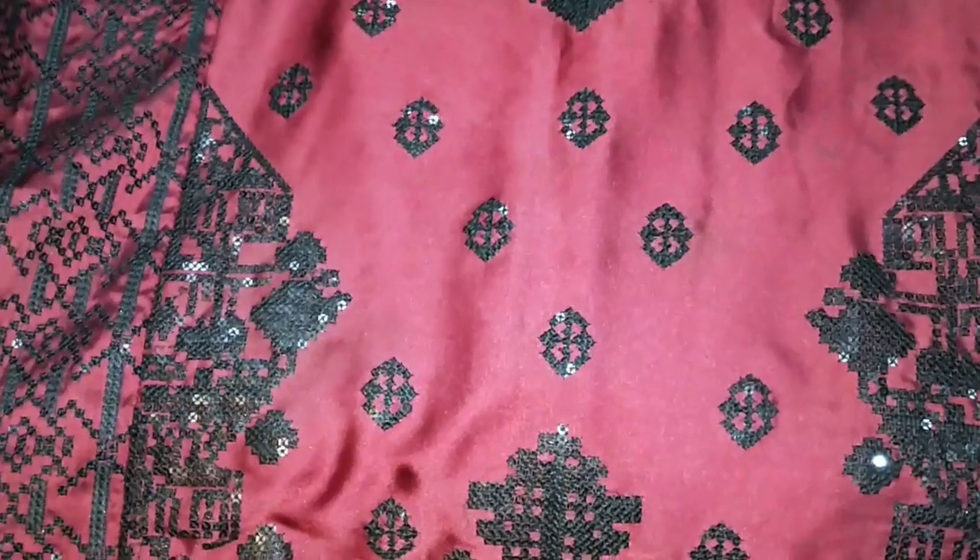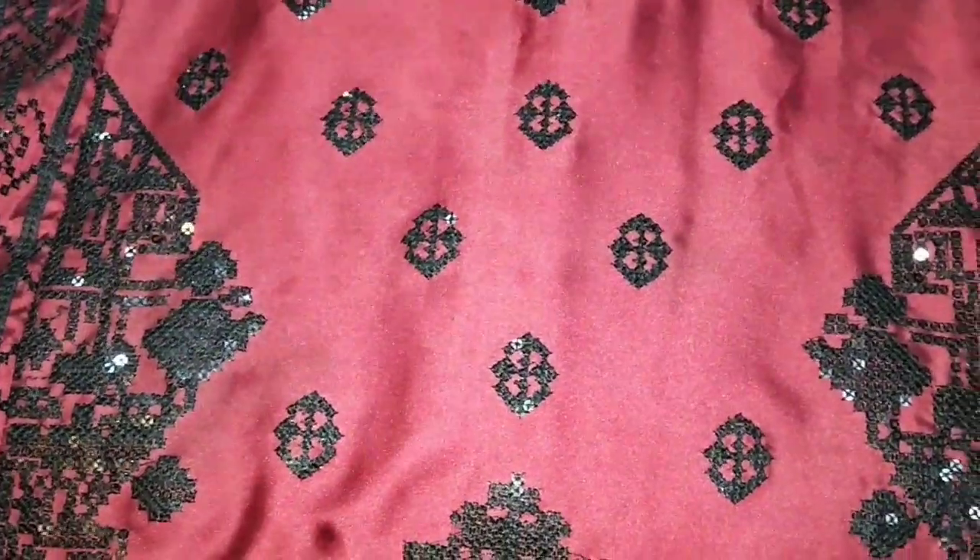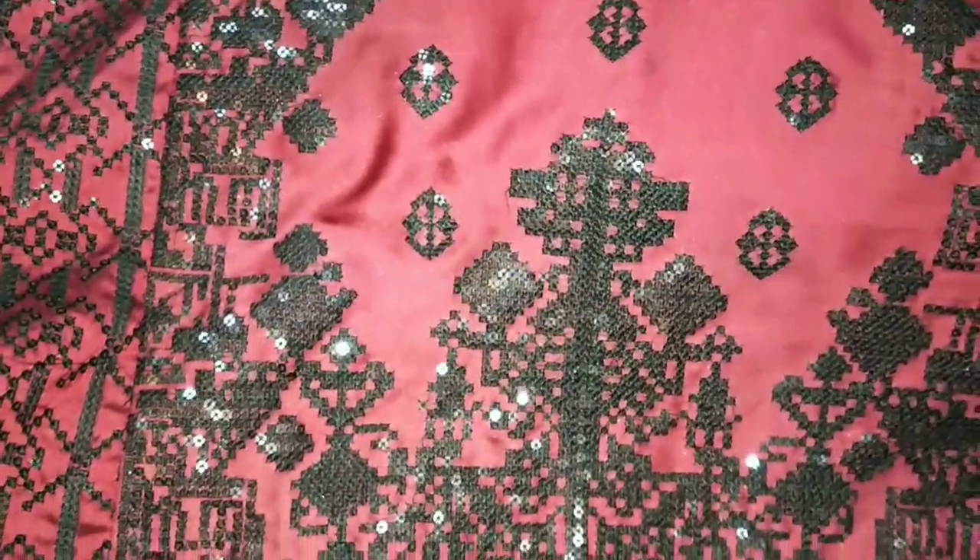This is silk fabric. Maroon is a very beautiful color. This is a sequin work.